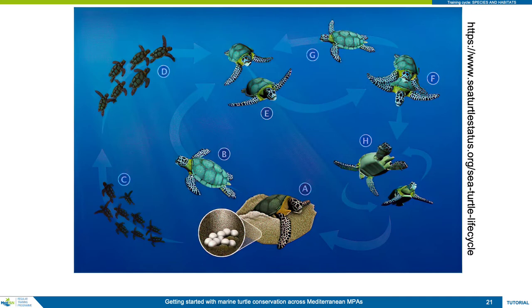Adult migration to natal beaches for mating: after acquiring sufficient body resources, adult female and male turtles migrate to breeding areas to mate and, in the case of females, to nest. Males migrate more frequently than females as their biological investment in breeding is less demanding. The distance between feeding and breeding areas in the Mediterranean can be from 100 to 2,000 kilometres. Each breeding season, females generally return to nest at the same beach from which they themselves emerged as hatchlings — this is called natal homing.